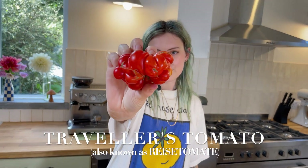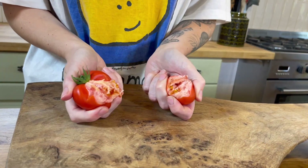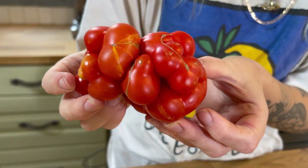This one's known as the traveller's tomato because you can pull pieces of it off and then save the rest for later. Let's give it a taste. It's got a fairly dry, crunchy texture, it's pretty balanced between sweet and acidic, I quite like the level of acidity it has, but the flavour's not super strong. I'm going to give this one a 5 out of 10.